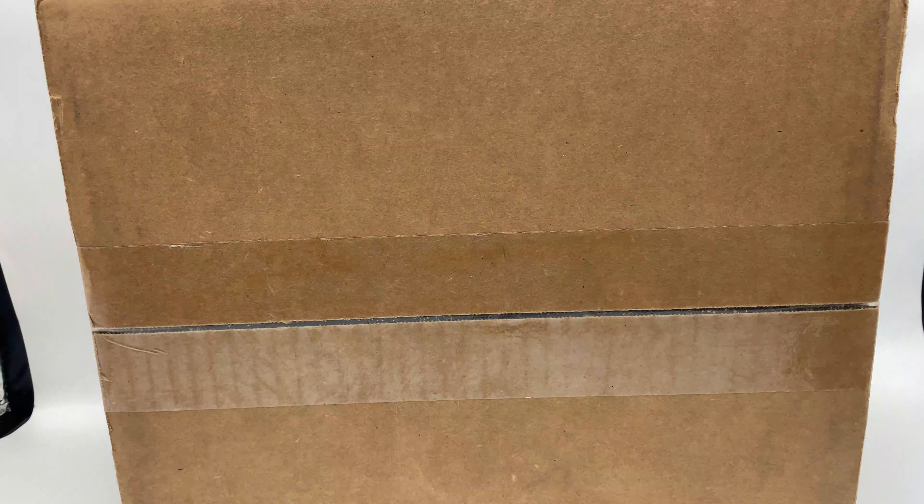Hey guys, today we're doing an unboxing of the new SH MonsterArts Godzilla vs. Kong — the Kong figure. Finally got the figure, got it from Big Bad Toy Store. Pretty excited because I've been wanting this figure for a while. I've seen some reviews a little bit, so I'm excited to see how the figure looks in hand.